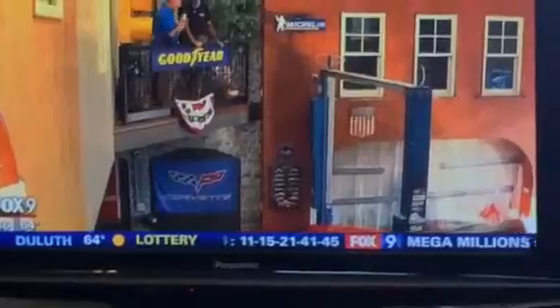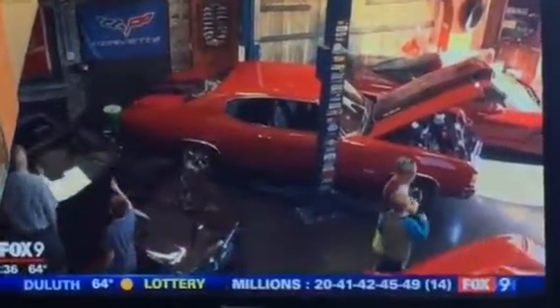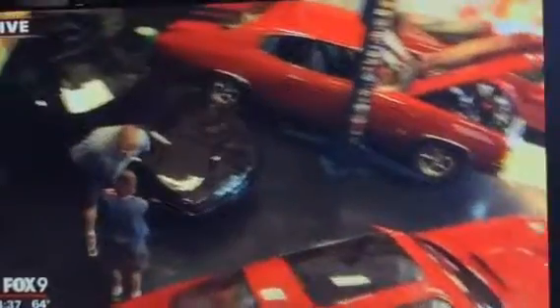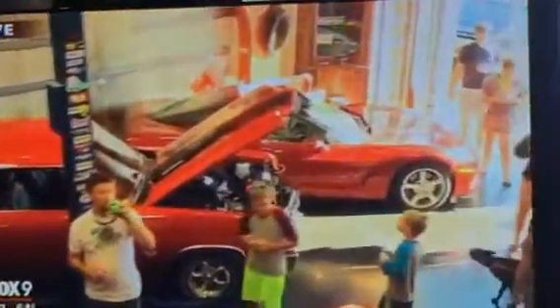So tell us a little bit about your car collection. My goal is to kind of get one car from each decade. So currently I have a '57 Chevy, a 1991 ZR1 Corvette, an '81 Trans Am turbo car, a '71 Chevelle 454 four-speed, and an '08 Z51 Corvette.